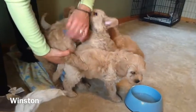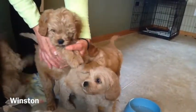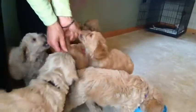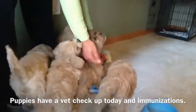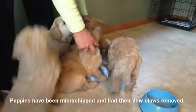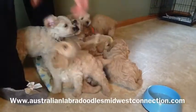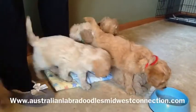This is Winston here with the blue collar. Wonderful fleece coat, beautiful and soft. They're doing a great job — well on their way with their paper training. They're doing great with their overnight crate training. They've all transitioned over to Life's Abundance dog food. So we're doing great here.